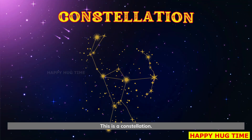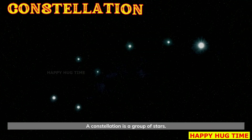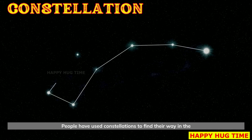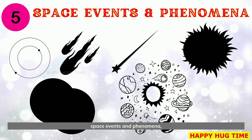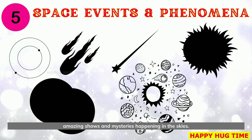This is a constellation. A constellation is a group of stars. People have used constellations to find their way in the sky. And finally, let's discover space events and phenomena — amazing shows and mysteries happening in the skies.